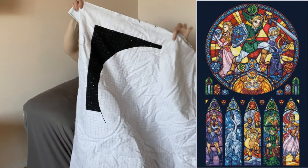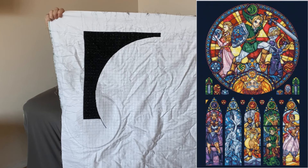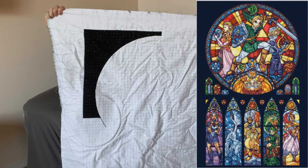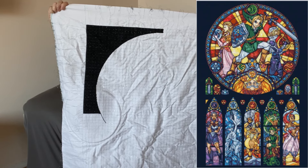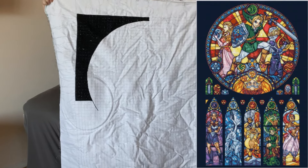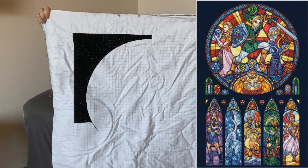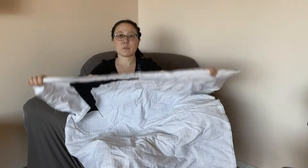If you compare that to the picture of what it's going to look like, you can see sort of how far along I've gotten. I sort of just add one thread every day and it very slowly adds up. This is 18 count aida, also two strands, full cross.